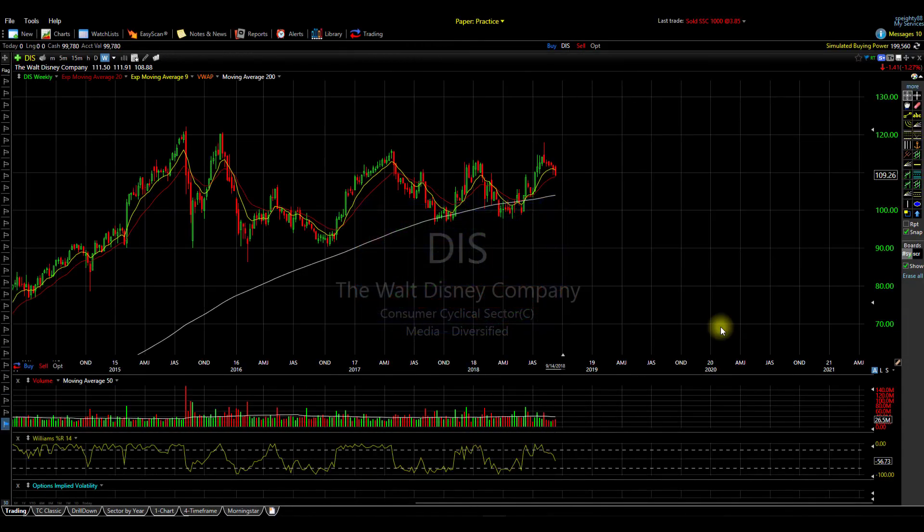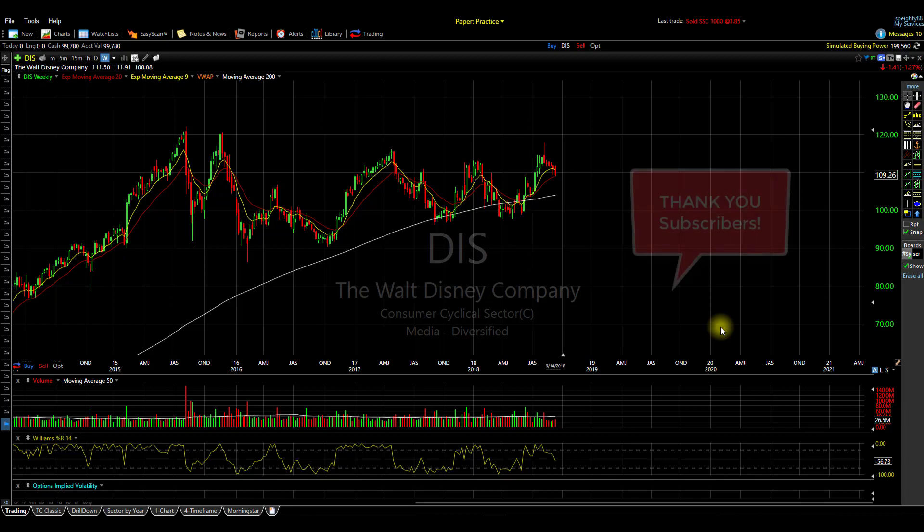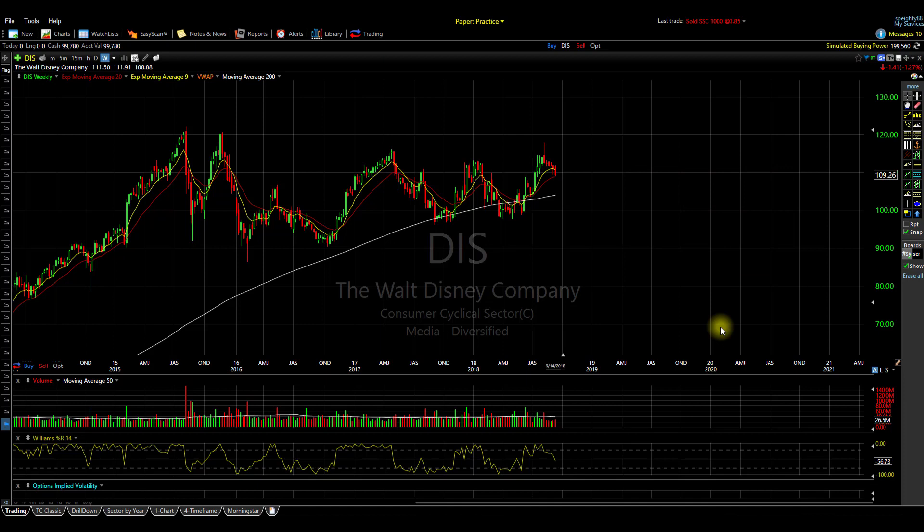What's up traders, welcome to another C Space Trading video. As always, subscribers welcome, and if it's your first time viewing one of my videos, I break down a variety of different stocks using technical analysis, and if there's any news, updates, or anything fundamental, I'll definitely bring that to everyone's attention as well.